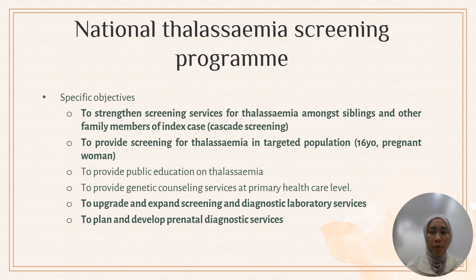The National Thalassemia Screening Program was initially started by former Health Minister YB Dr. Chua Soi Lek in 2004. Objectives include: strengthening screening services for siblings and family members of index cases via cascade screening; providing screening for targeted populations such as 16-year-olds or pregnant women; public education on thalassemia; genetic counselling at primary healthcare level; upgrading screening and diagnostic laboratory services; and planning prenatal diagnostic services.